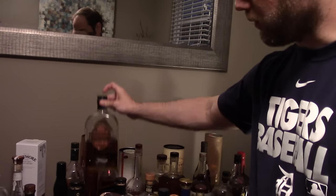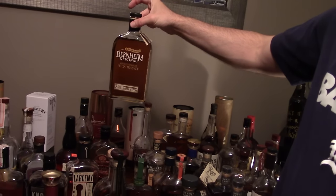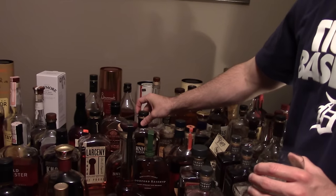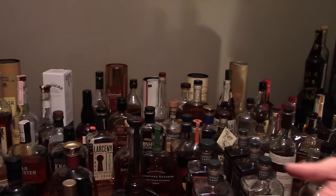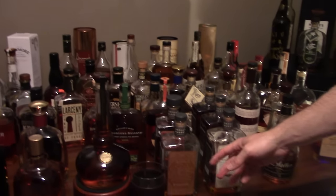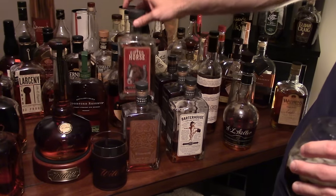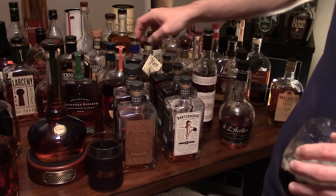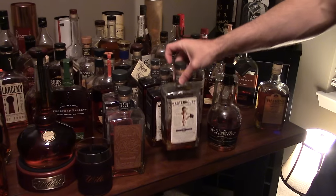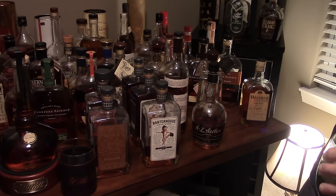I've got two Bernheim bottles — one with a copper front, no age statement, and one with an age statement, no copper front, seven years. I like the copper front more — might just be the batch I got. Now let's jump to the front here. We've got my Orphan Barrel line: the Rhetoric 20, the Orphan Barrel Gifted Horse — I've reviewed both — and the Barter House. I found two more bottles of the Barter House at a really good price.